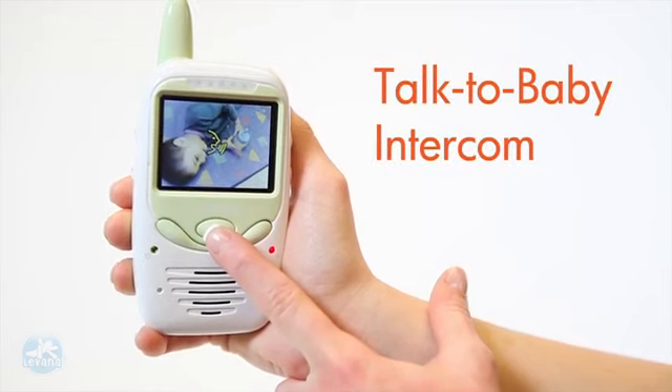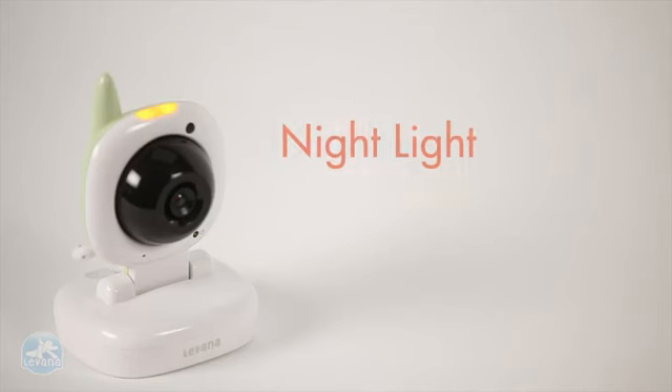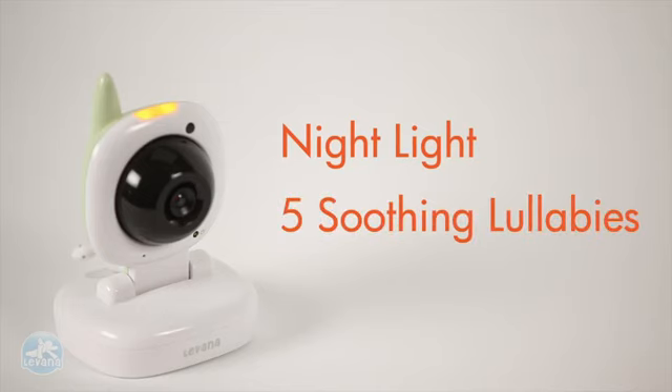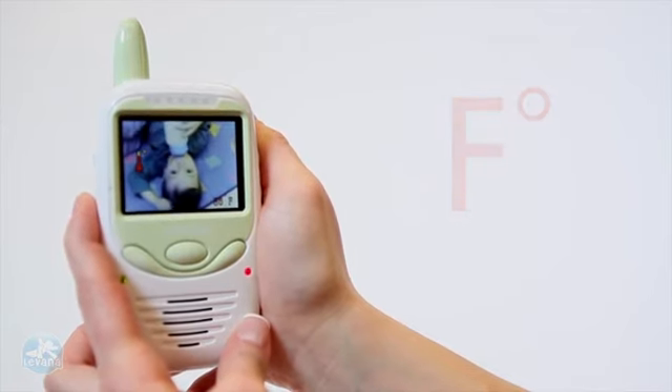Use the talk-to-baby intercom and let baby know you are on your way. Activate the nightlight and five soothing lullabies without even entering the room. You can even see the temperature of the nursery without ever disturbing baby's sleep.